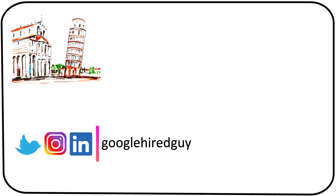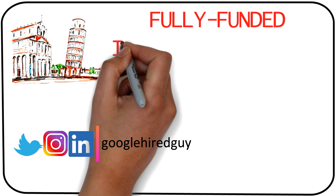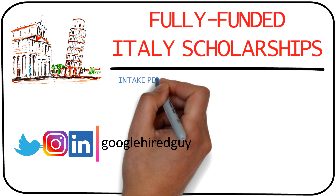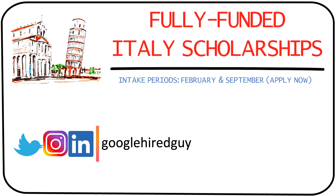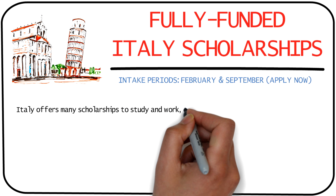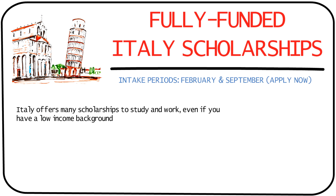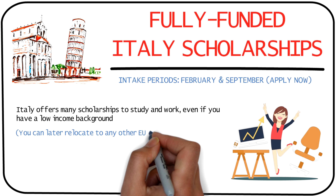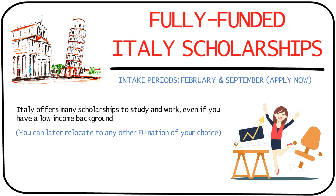Hey guys, hope you're doing well. Today I'm going to tell you how you can move to Italy completely for free using the scholarship study visa route. The intake periods are February and September each year, and if your family income is not that high, Italy has introduced a number of scholarships through almost all universities which you can use to study and work in Italy, and later they also open doors to other countries in Europe.